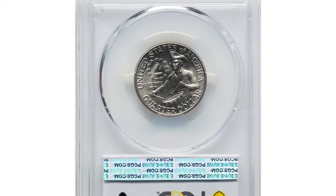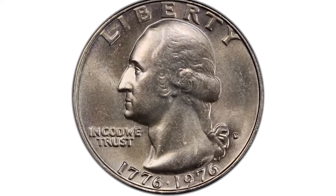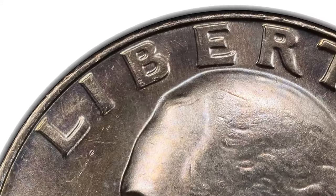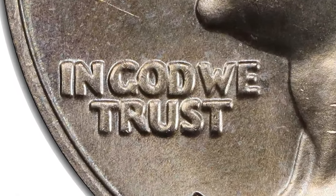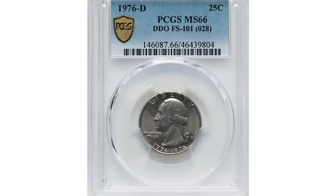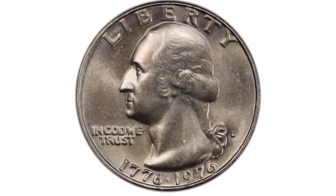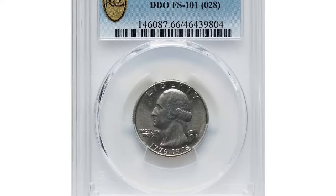This is a 1976 Bicentennial Washington quarter with double die obverse, graded Mint State 66 by PCGS. The 1976 Bicentennial Washington quarter double die obverse is a notable and desirable coin among collectors. The Bicentennial quarters, minted to celebrate the 200th anniversary of American independence, feature a special reverse design with a colonial drummer. The double die obverse variety shows doubling on inscriptions, particularly visible on 'Liberty,' 'In God We Trust,' and the date '1776–1976.' In MS66 condition, the coin exhibits excellent strike quality, luster, and minimal marks. This rare quarter dollar was sold for $8,400 at Heritage Auctions.